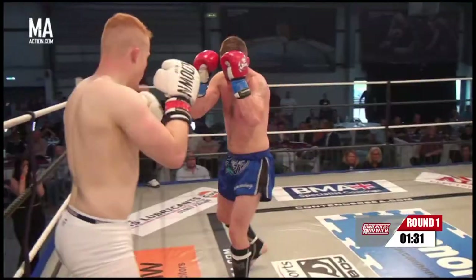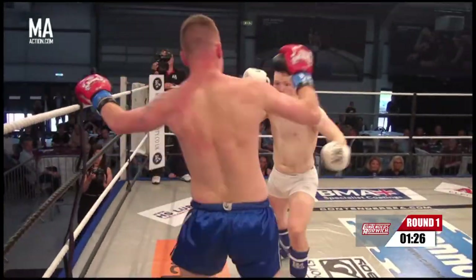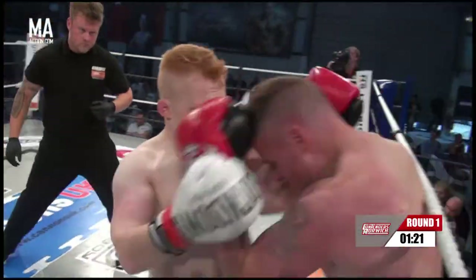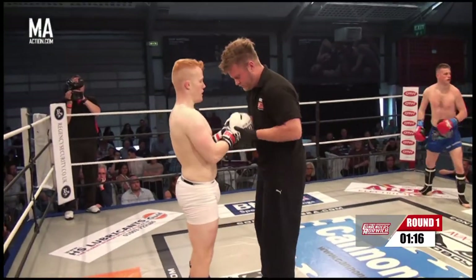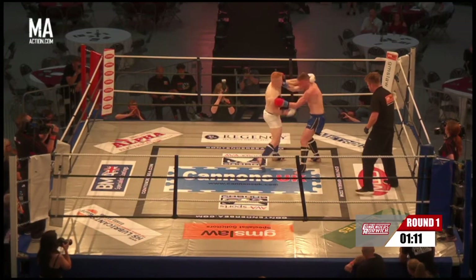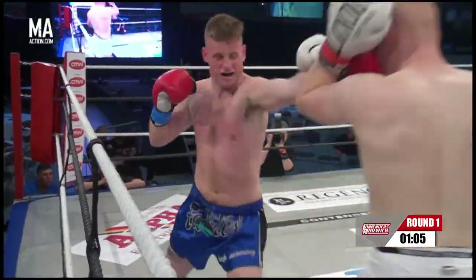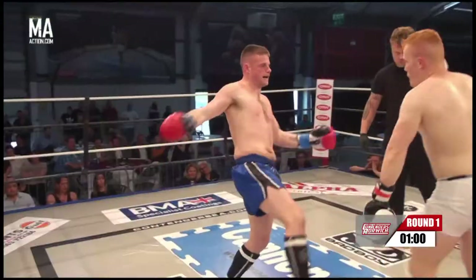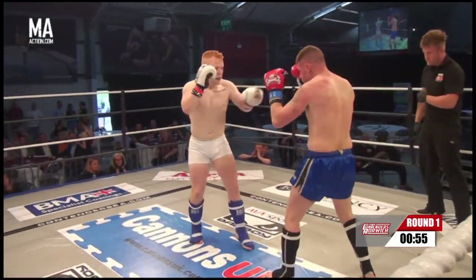Matt needs to start — ooh, right hand there. He's coming forward, he wants to impose himself on this fight early. What he's trying to do is not let Liam set down in his punches. Liam needs power from the ground, so when he plants and wades in, Matt can throw him off balance — but he needs to be careful about leaving his arms out there, because his chin's not protected.